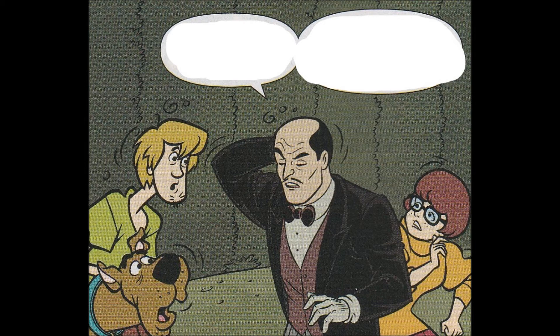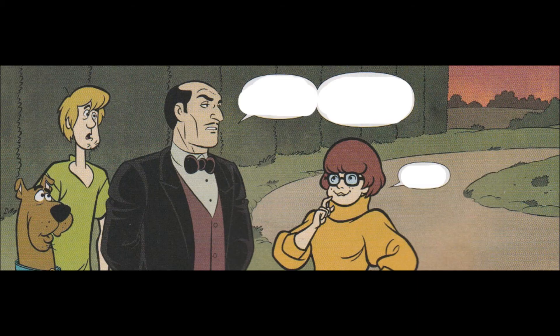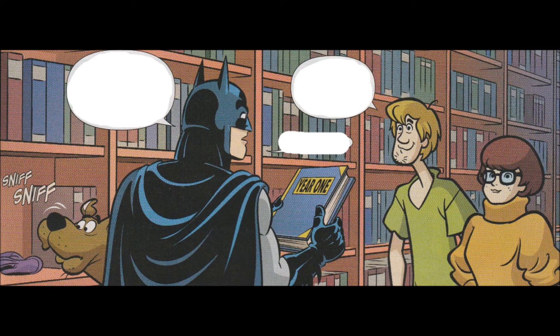I thought it was a lot of fun, and it was better than all of the Future State stuff for less money. For three bucks, this is easily a recommendation — if you get a chance to check it out, absolutely do so. This was a fun read. If you know someone that wants to get into comics and they want to read some Batman or Scooby-Doo, this is for them. Worth picking up for someone you know or yourself. I think adults will enjoy it just fine. It's a nice, simple mystery, but it was a lot of fun at the same time.